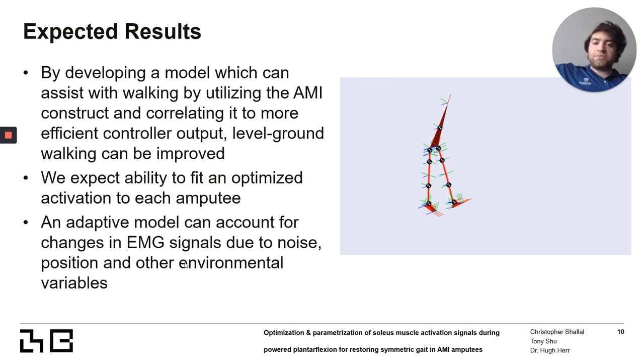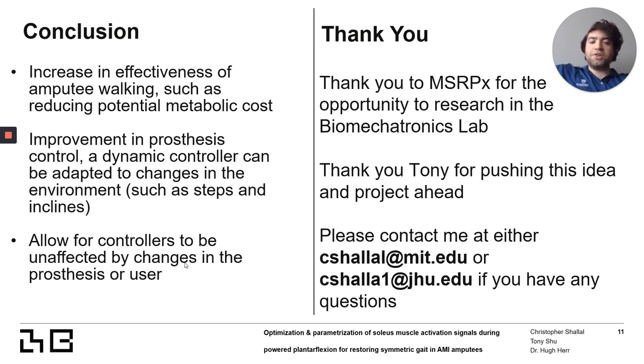We hope to see that through this process, we can utilize the AMI's full capability for level ground walking by optimizing the aspects in the middle of the process. Through amputee subject trials, we hope this workflow can fit an optimized curve to each amputee and provide movement that enhances their level ground walking symmetry. As the amputee experiences shifts due to movement or other factors, we hope the model can adapt, increasing effectiveness and quantitatively tuning the prosthesis to best fit the amputee.